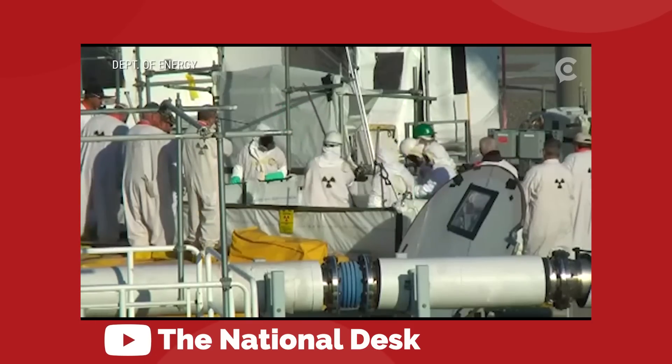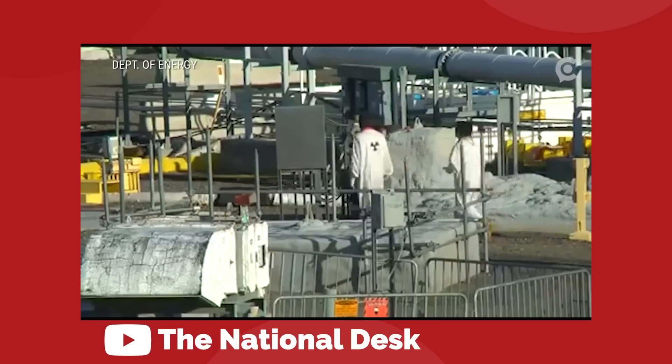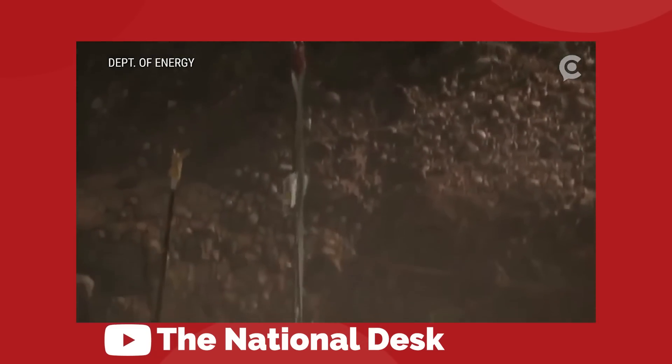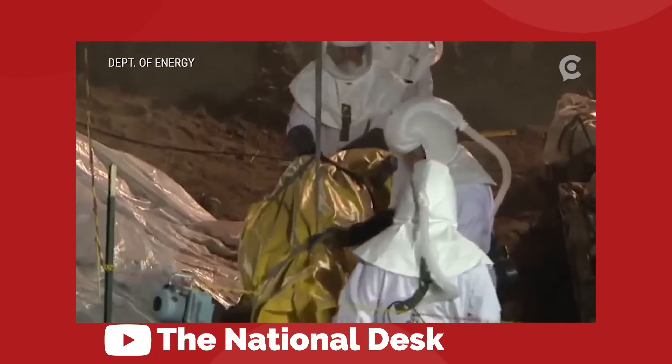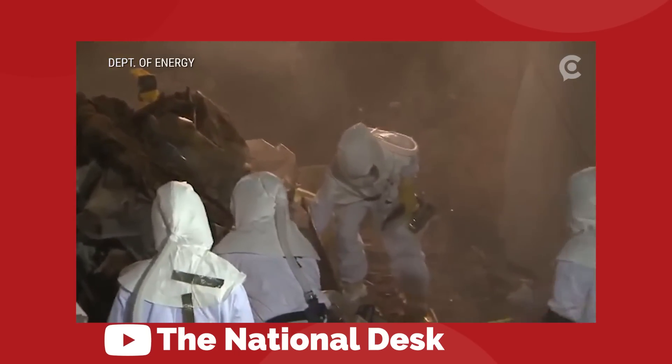Basically, what happened was the people back in the day had no clue how to deal with this stuff. So their solution was to just stash it in a hole and hope that someone in the future would figure it out. Well, we're in the future and all that same waste is still sitting in the hole where they left it 70 years ago. Someone should probably do something about that.